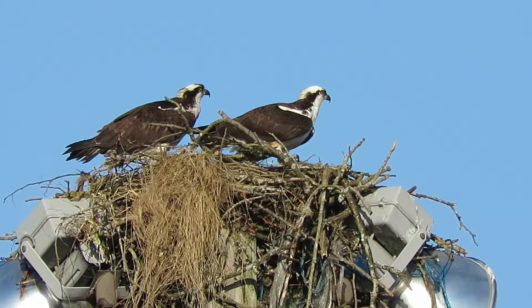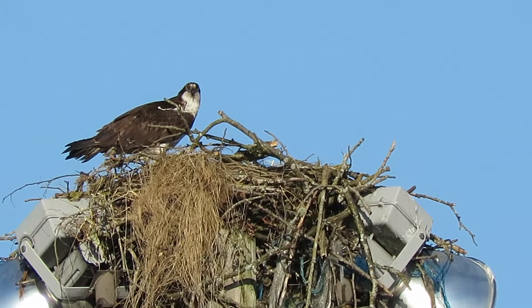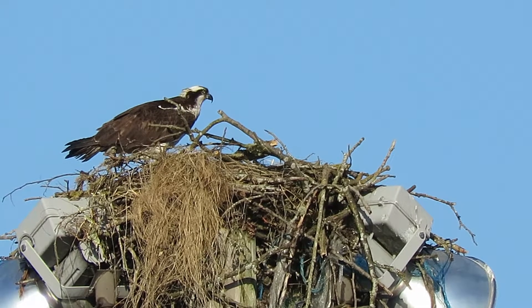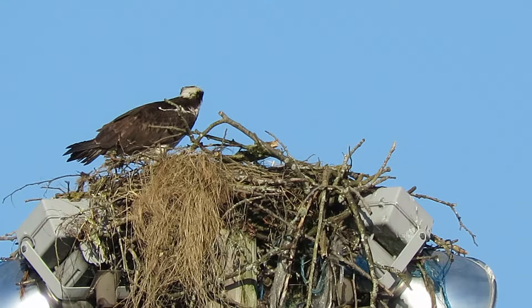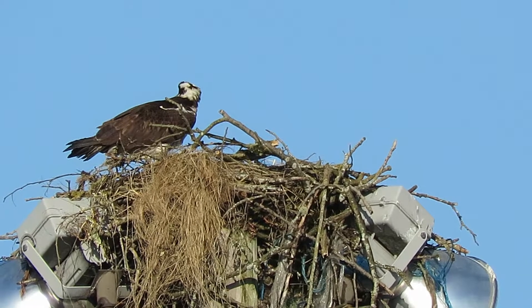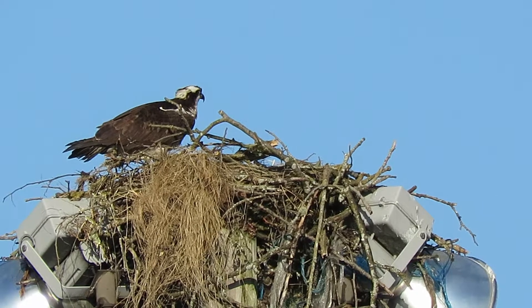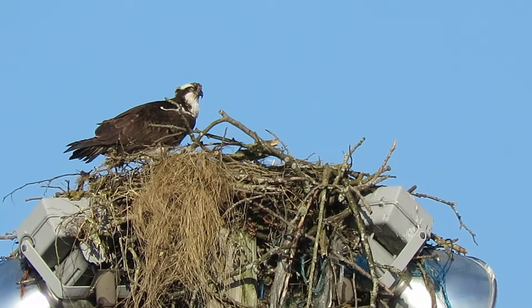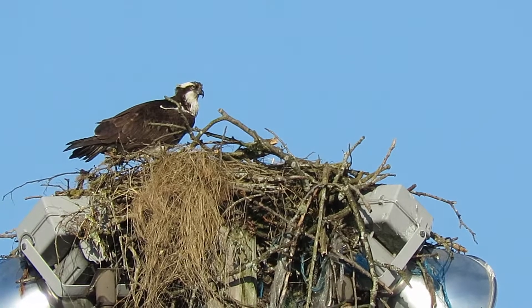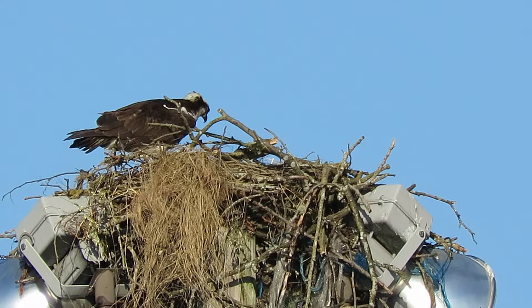There's our pair of Ospreys. He's brought in a big twig — maybe he'll go get another one. He's sailing over this way, coming right towards the car. He's going to get another one, we'll stick with him. He's in there, coming right over now, making one more circle.